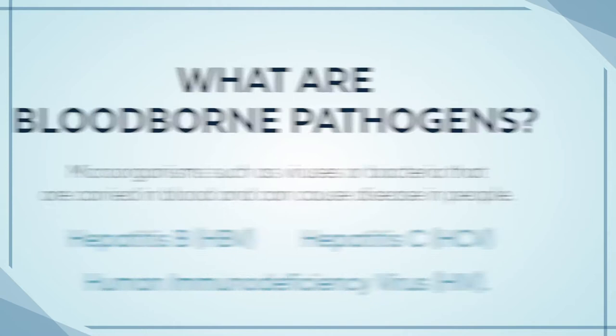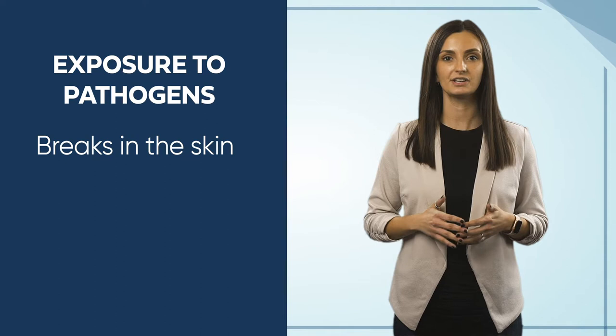Exposure to these pathogens most commonly occurs when they are transmitted through breaks in the skin, such as cuts, scrapes, or bites. Certain bloodborne pathogens can also live in saliva, vomit, and other bodily fluids.